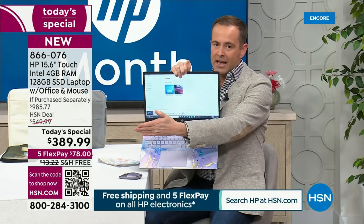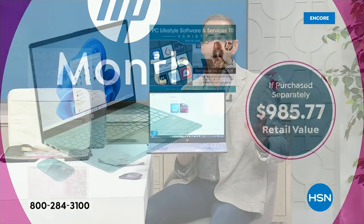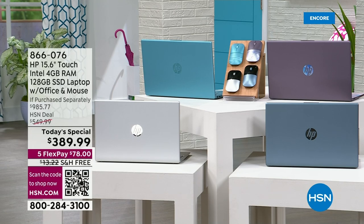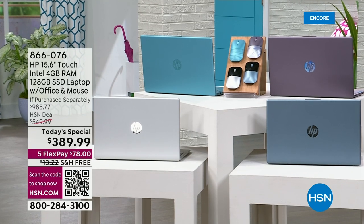Lowest price of the year, best value of the year. You won't see a better-priced 15.6-inch touchscreen laptop. Total value is coming in at just shy of $1,000. It's the new Intel processor, the biometric fingerprint reader, the enhanced security, the backlit keyboard, Microsoft Word and Excel and PowerPoint — we're going to pre-install all of them. It's the Bluetooth wireless mouse that's color-blocked — that's another $20.